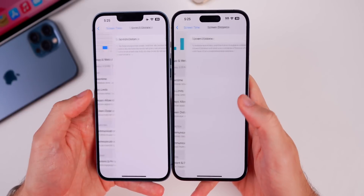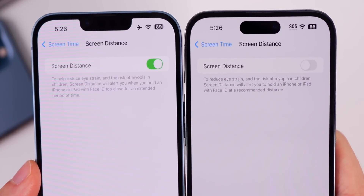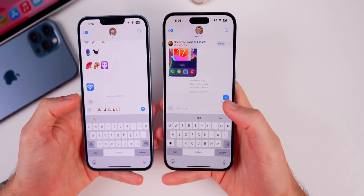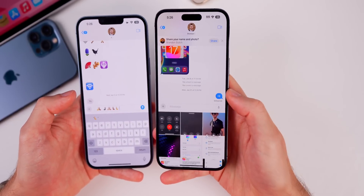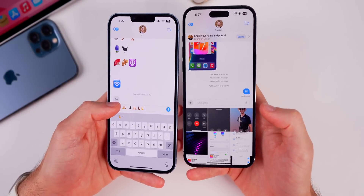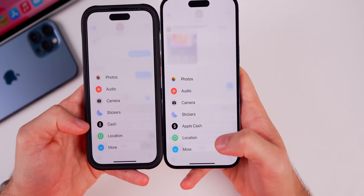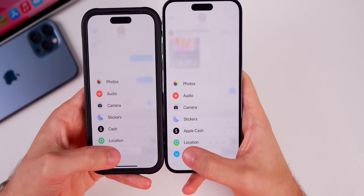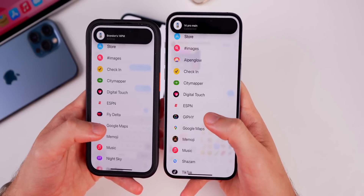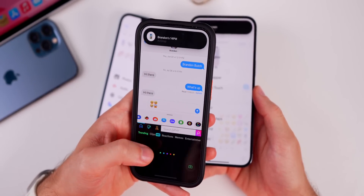In the Screen Time section of Settings, under Screen Distance, there's a change to the verbiage underneath — it now just says 'a recommended distance' instead of 'too close for an extended period of time.' There are also a couple of changes inside the Messages app. When you tap and hold on the plus icon to the left of the text box, it automatically pulls up your photos, whereas before it did nothing until you let go. In that menu, 'Cache' has been changed to 'Apple Cash,' and if you have the Giphy app installed, it now shows up under your apps rather than being hidden within the stickers section.